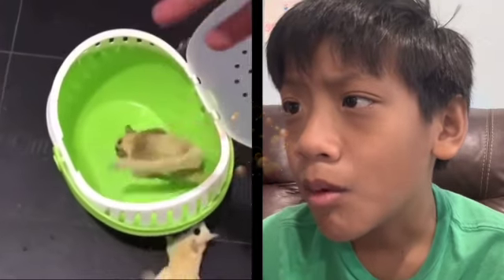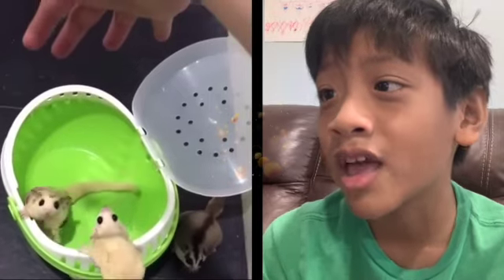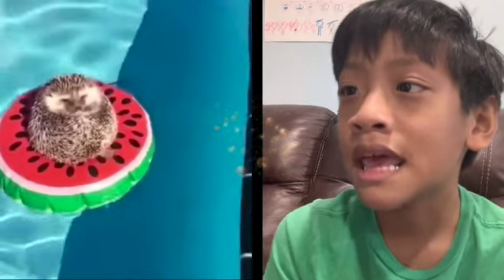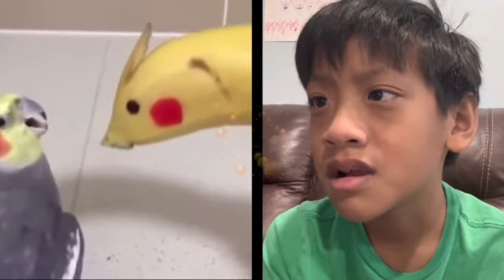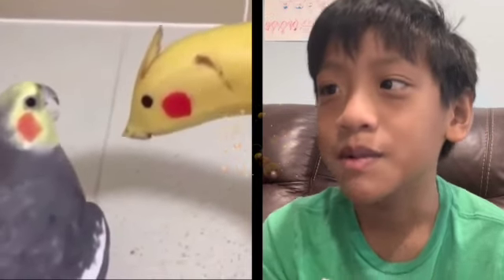Is that a lizard chipmunk? Flying squirrel, yeah, it's a flying squirrel. It's a squirrel, and it's a hedgehog floating through the river. It's Pikachu, and there's a banana and a parrot. They're dancing. I don't know why it's a banana, but they're dancing.